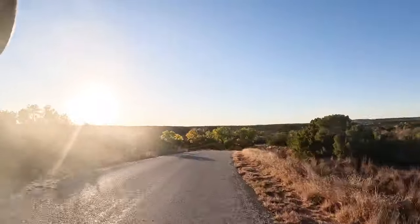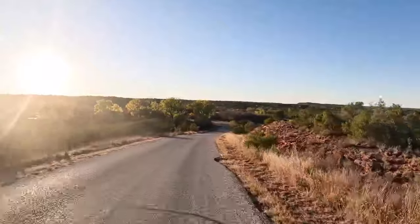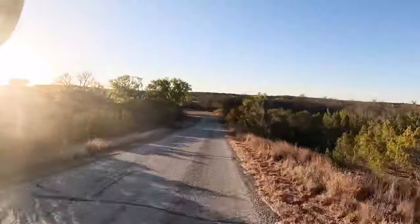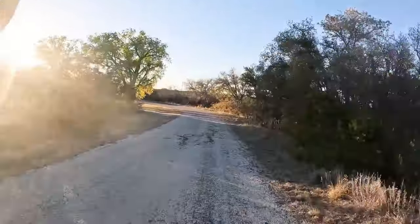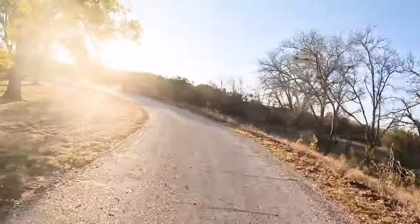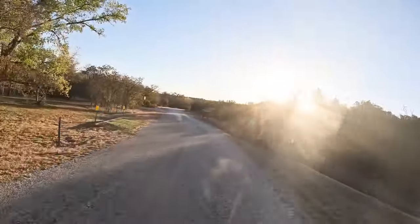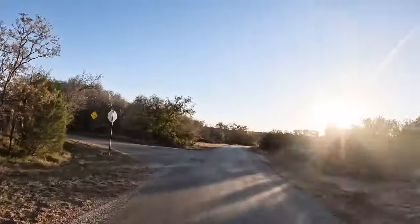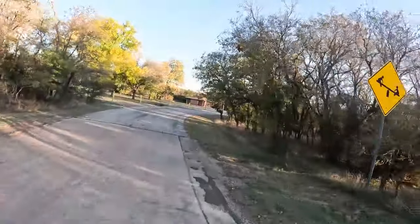I'm having a hard time seeing where I'm going with the sun in my face, and I've got to go down a big hill — it's a seven percent grade. We're going to zip through the primitive camping area. I'm not going to take you all the way to the fishing dock because the lake is almost dry, but we will ride through.